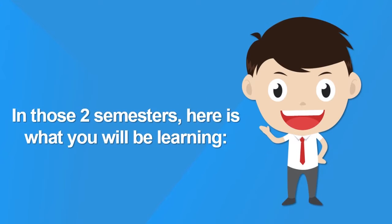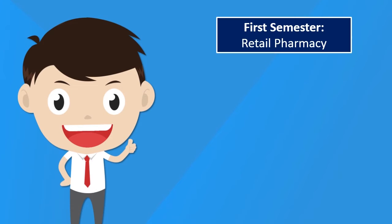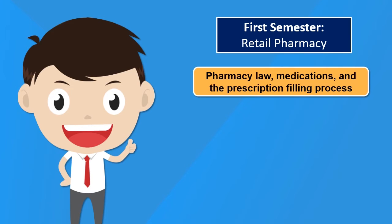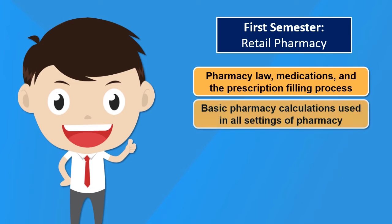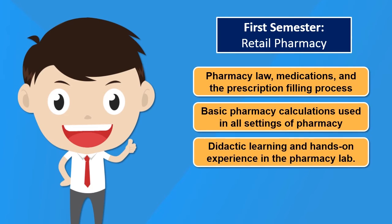In those two semesters, here is what you will be learning. First semester: retail pharmacy. You will learn about different aspects of pharmacy, such as pharmacy law, medications, and the prescription filling process. You will also learn basic pharmacy calculations used in all settings of pharmacy. The first semester will be mostly didactic learning and hands-on experience in the pharmacy lab.